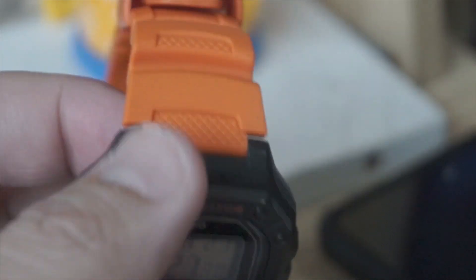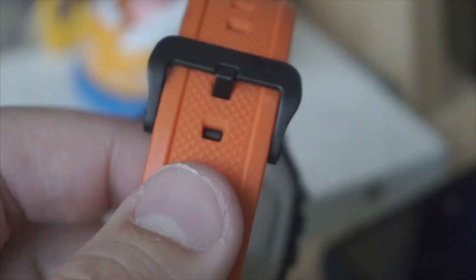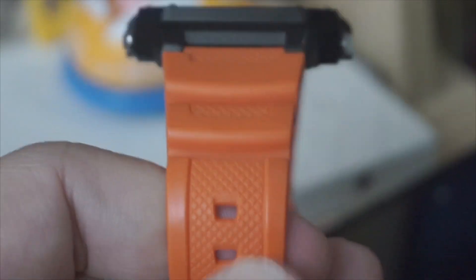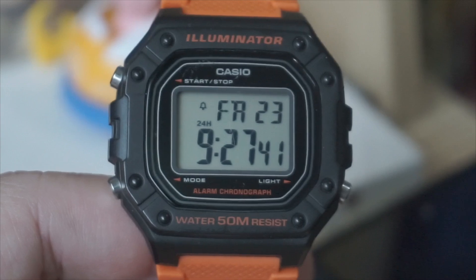Long battery life. The W2-18H is powered by a long-lasting battery, ensuring years of reliable performance without frequent battery changes.